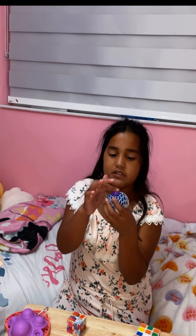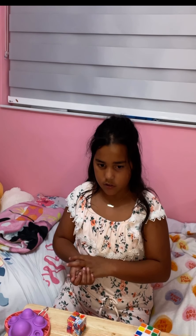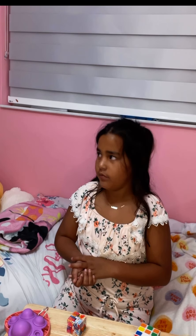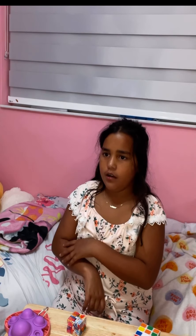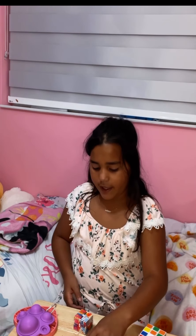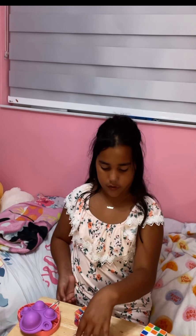Sorry if you hear my mom or sister talking. The power went off — the whole AC turned off. But anyway, then we have this infinity cube which I love because it's rainbow.